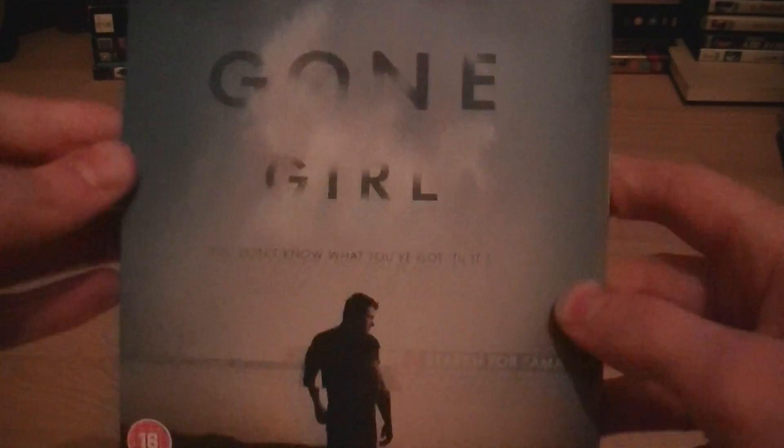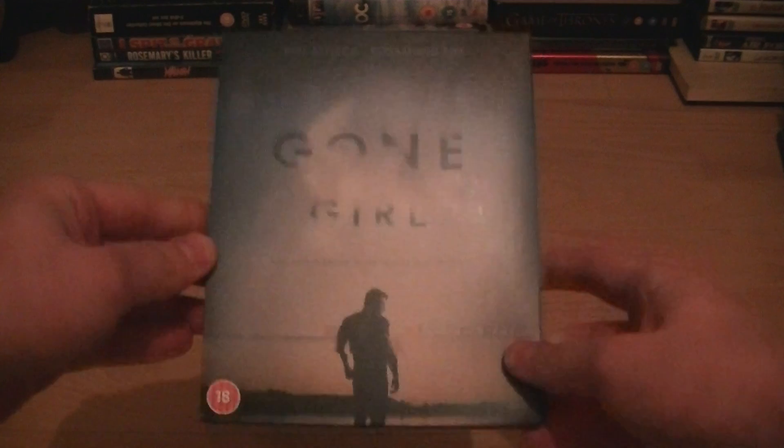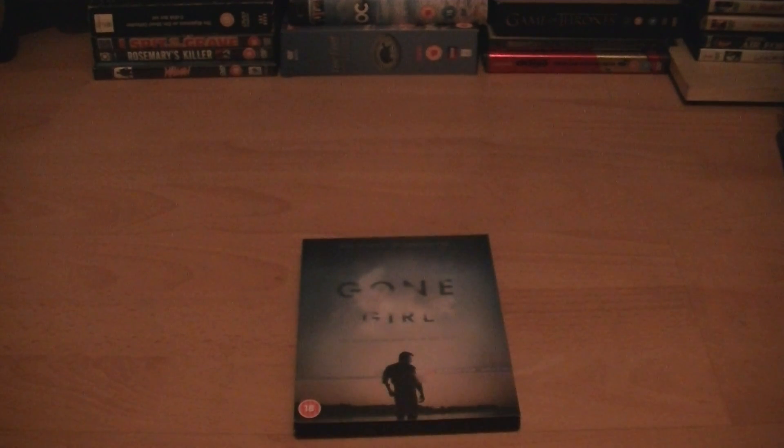Really really good film, definitely recommend checking it out. Not one of David Fincher's best films, but it is really really good. Thanks for watching that little unboxing — talk to you later.